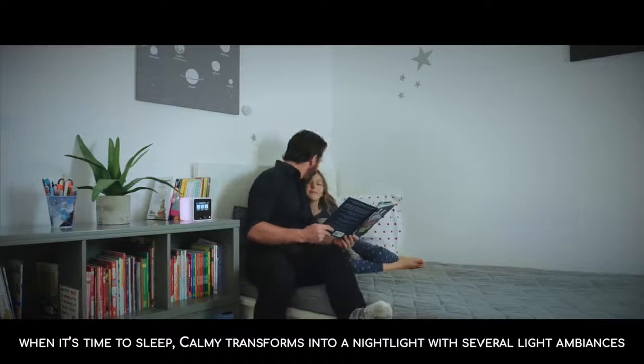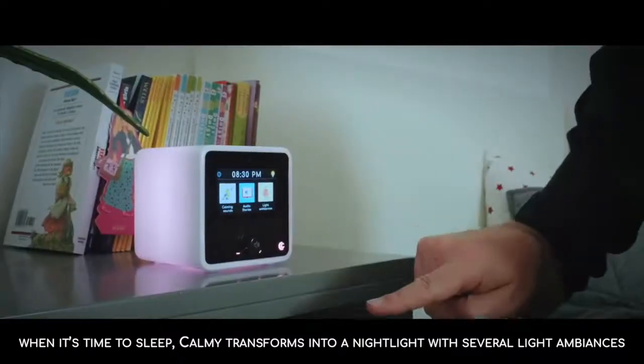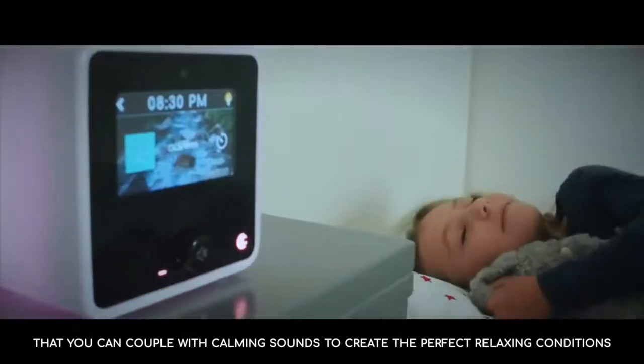When it's time to sleep, Call Me transforms into a nightlight with several tranquil light ambiances that you can couple with calming sounds to create the perfect relaxing conditions.